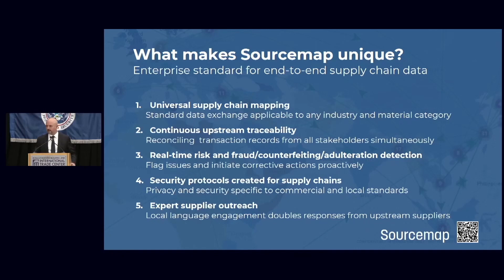We verify that data — the data submitted by the supply chain — through continuous tracking of the transactions, meaning the receipts and the bills of lading. We continuously verify the supply chain data through cross-referencing, looking for fraud, looking for counterfeiting and adulteration every step of the way. We do all of that in highly secure databases managed by our customers, because this is very sensitive data — not from the public domain, but each company's own supply chain: its own formulations, its own transactions down to raw materials.